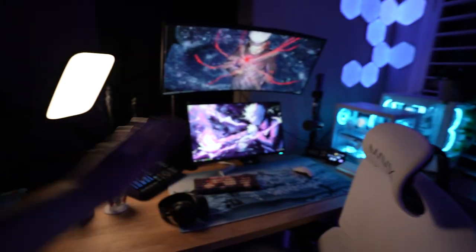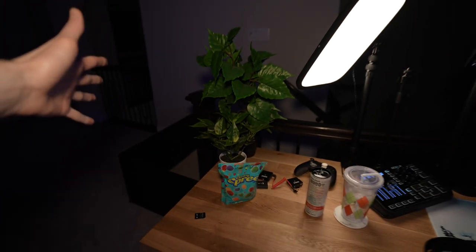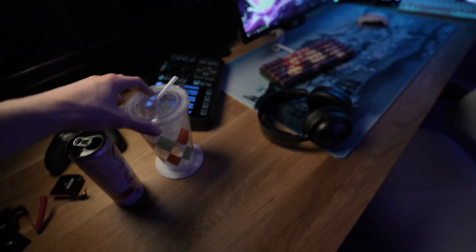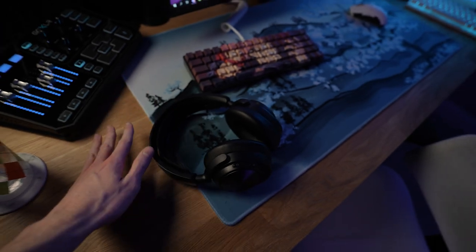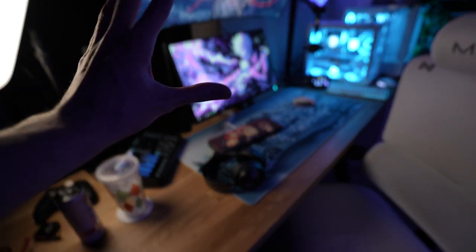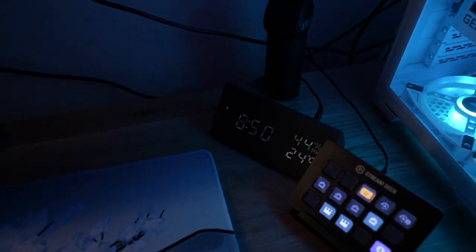I have a couple fake plants here just to add some natural vibes to the setup. I also have some snacks, a couple drinks, and water. My headset is the Arctis Nova Pro Wireless — by far the best headset on the market. I will stand by this: there has never been a better gaming headset.